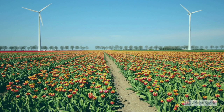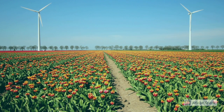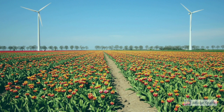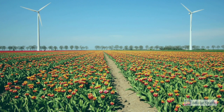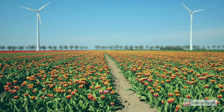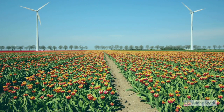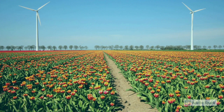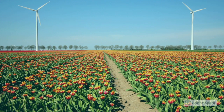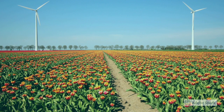The Dutch have to use dikes and windmills as a seawater management system because 25% of the land is below sea level. They grow tulips that were actually from Turkey, and on the last day of World War II, they figured out you can eat tulip bulbs.